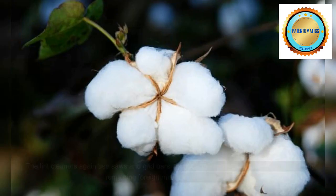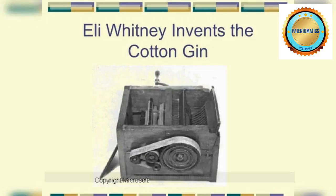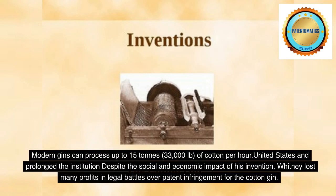The lint cleaners again use saws and grid bars, this time to separate immature seeds and any remaining foreign matter from the fibers. The bale press then compresses the cotton into bales for storage and shipping. Modern gins can process up to 15 tons, 33,000 pounds, of cotton per hour.